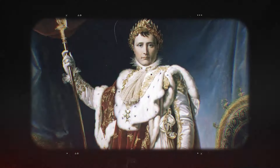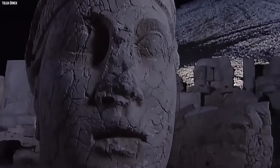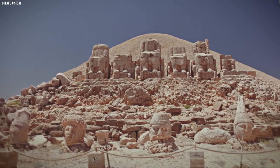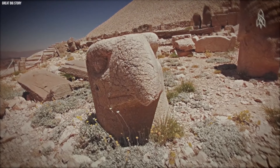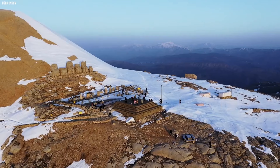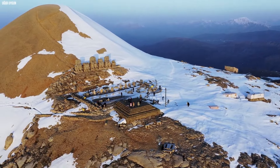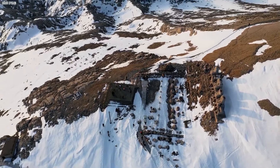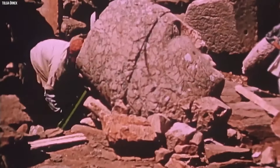King Antiochus wasn't just building a tomb — he wanted to create a legacy that would last forever. The statues were made to honor not only the gods of Greek and Persian traditions, but Antiochus himself. He wanted to be worshipped alongside them. What makes this discovery so exciting is the fact that they sit high on a mountain in a place so remote that it would take a tough off-road journey to get close. What's even more impressive is when drones don't only go above land — they also discover amazing secrets underground.